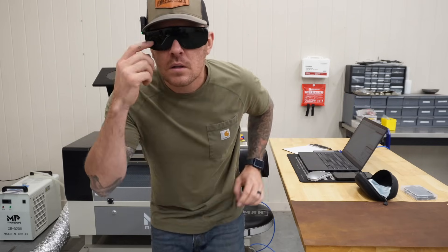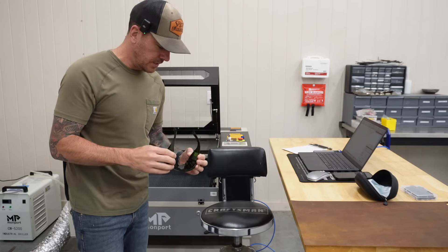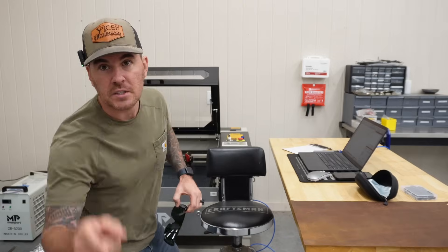Hey everybody, Kyle here with Spicer Designs. What in the hell? You've got to be kidding me. Just realized I wore these to Home Depot. Welcome back to the channel.